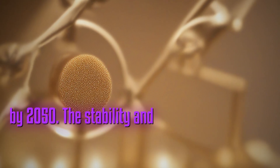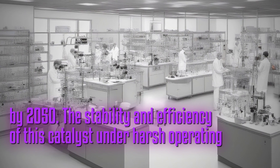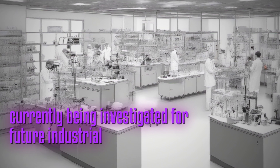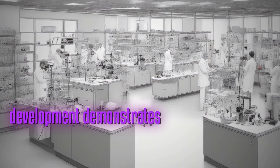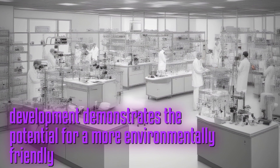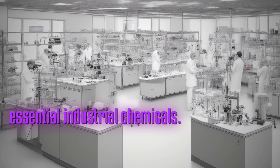The stability and efficiency of this catalyst under harsh operating conditions are currently being investigated for future industrial applications. This breakthrough in catalyst development demonstrates the potential for a more environmentally friendly approach to producing essential industrial chemicals.